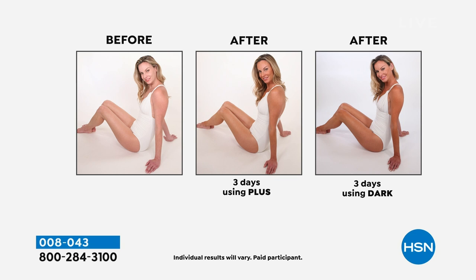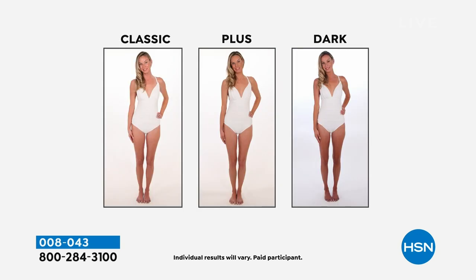You see her before, and after three days using, you can get the classic color, the plus color — which is what you see in the center — or you can get the dark color, depending on how much of a tan you'd like to keep. And this is going to be for your face as well as for your body.